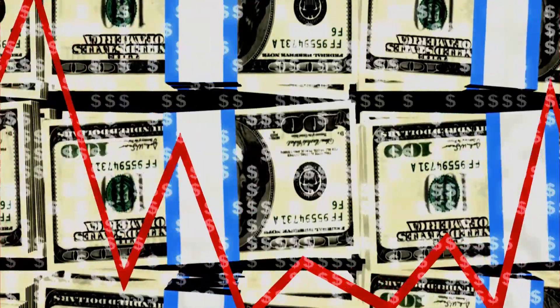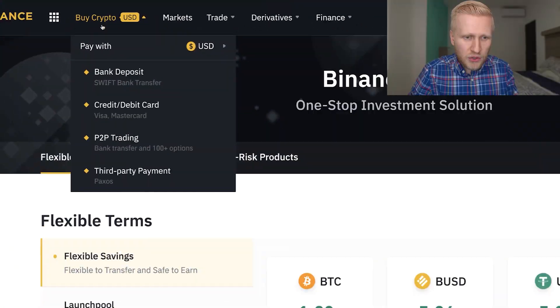In my personal opinion, it is much better to have the money on Binance earning interest and making automatic money for you, rather than having it in your bank account where it loses value every year because of inflation. If you want to see how to get money from your bank account to Binance, simply go to my playlist.